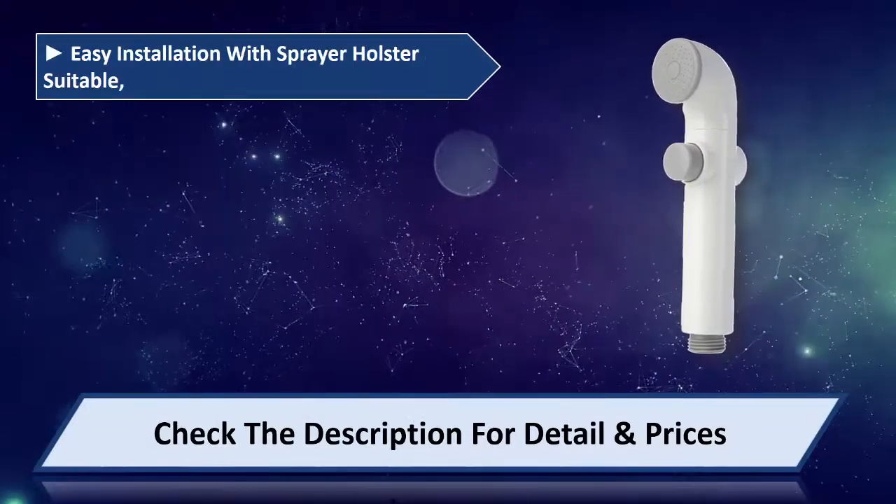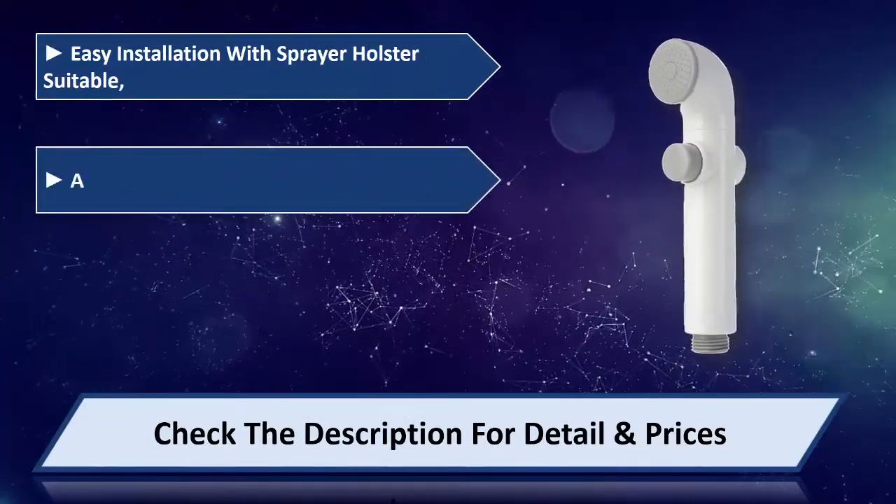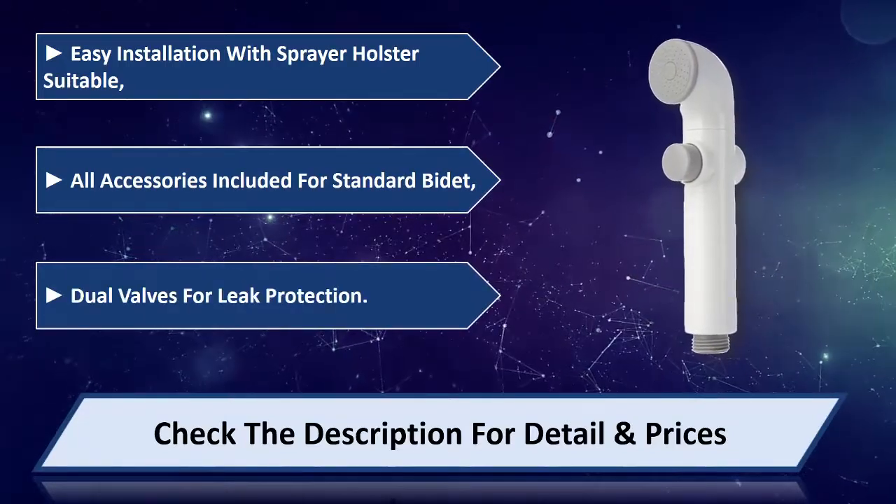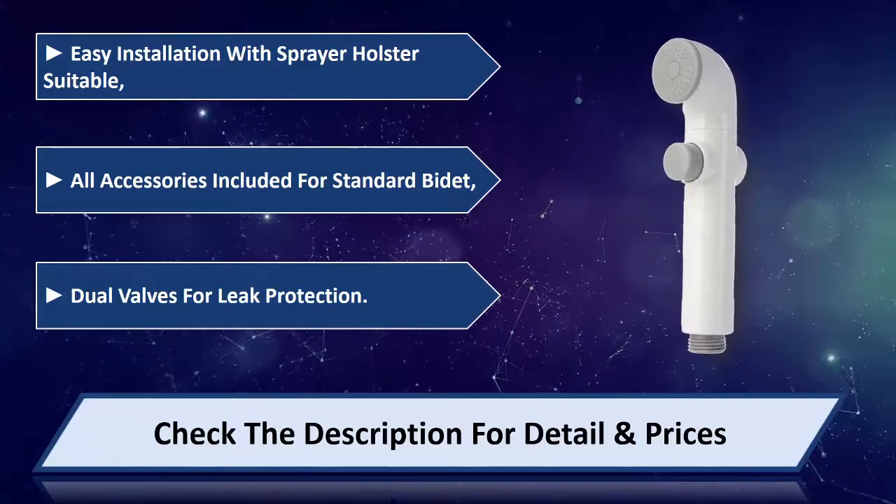Water pressure control for spray adjustability, high-quality reinforced white PVC braided hose. Easy installation with sprayer holster, suitable for all standard setups. All accessories included. Dual valves for leak protection. Please check the description for details and price.